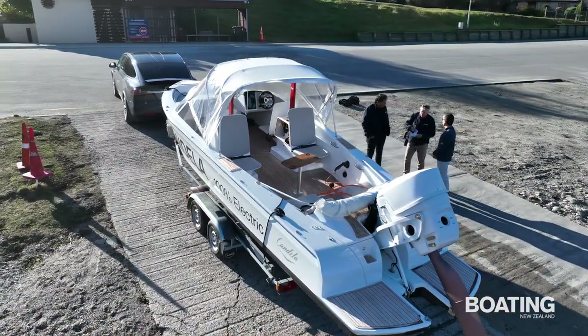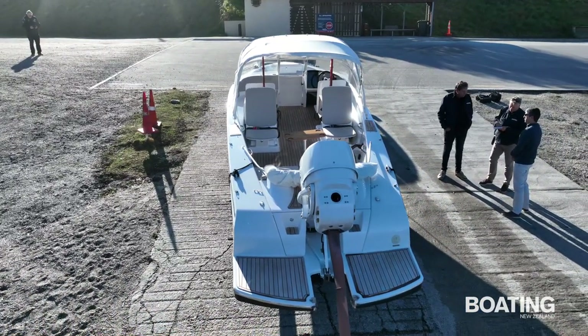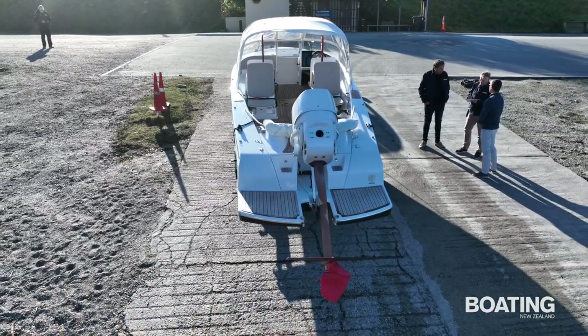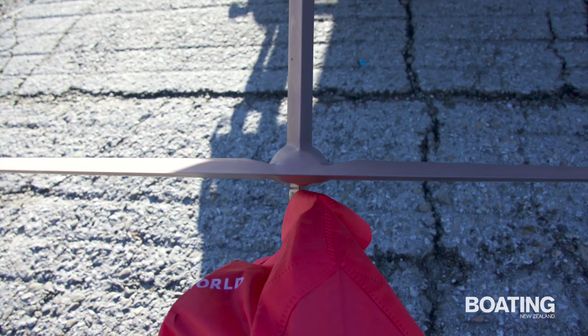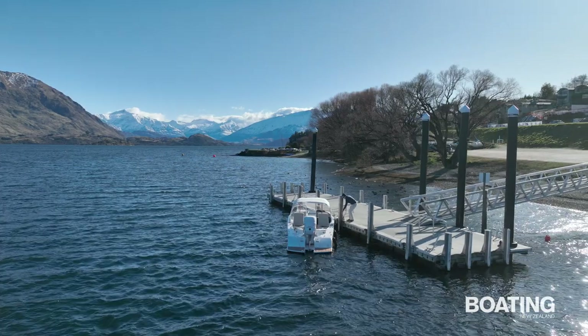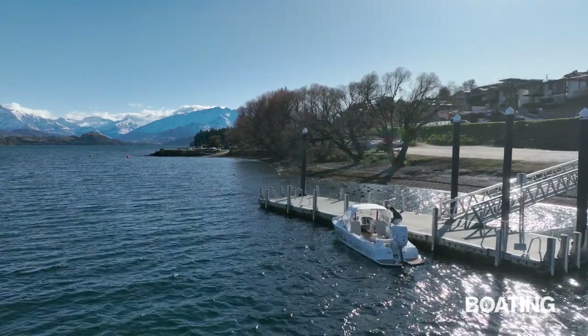One of the keys to the C7's impressive performance is light weight. It weighs only 1.4 tonnes, but the hull weighs just 90 kilos. Most of the weight is batteries, the motor, hydraulics, foiling equipment, cooling pumps, and electronic and ancillary gear. The hull itself is constructed from hand-laid carbon fibre, as are the hydrofoils.